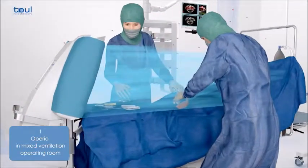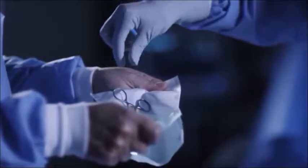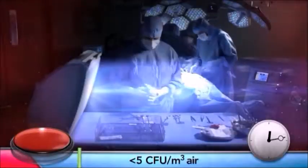The bacterial load in the operating environment and on the instruments is reduced by 95%. The instruments and prosthetic equipment are therefore protected and remain sterile throughout the procedure. The patient is less exposed to bacteria even during long procedures, and the risk of intraoperative infection is dramatically reduced.